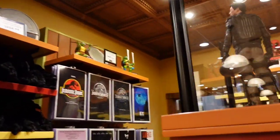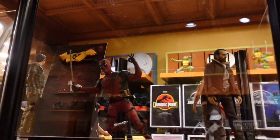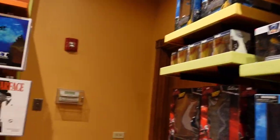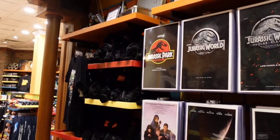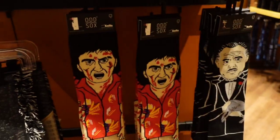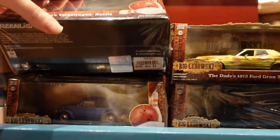They have some Walking Dead stuff — that's so random! Deadpool, Rick Grimes, just some regular toys. Teenage Mutant Ninja Turtles for $400 — I'm going to make a sign, it's $454. Some Kong, little posters, Scarface, I Love Lucy, Big Lebowski car, the Beetle wagon at $37.